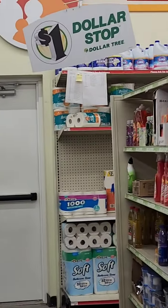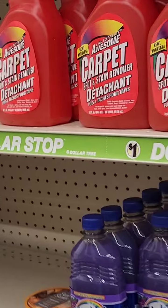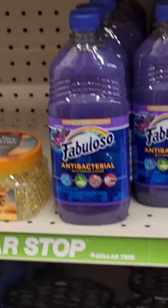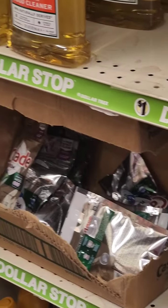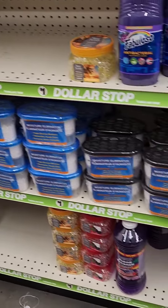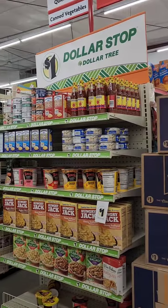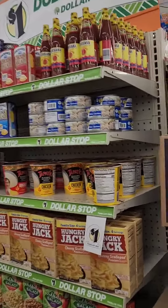Here's a different section of the store and you can see the one-dollar sign again — so when you see that sign you'll find one-dollar items throughout. I kind of like this concept. As you know, I'm a fan of Dollar Tree, Family Dollar, and Dollar General.